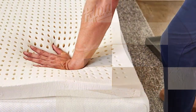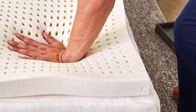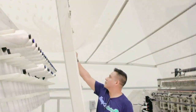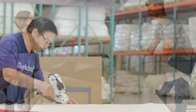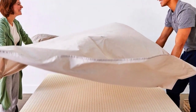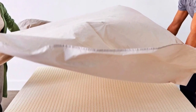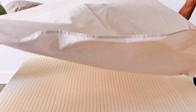It cradled my pressure points nicely. Sleep On Latex recommends the medium density for back sleepers or couples with different sleep preferences, and says that the firm density is best for firming up a too-soft mattress. We really like that Sleep On Latex sells a separate washable cotton/polyester encasement, which will help keep the foam clean and allow you to wash the cover when it gets dirty.